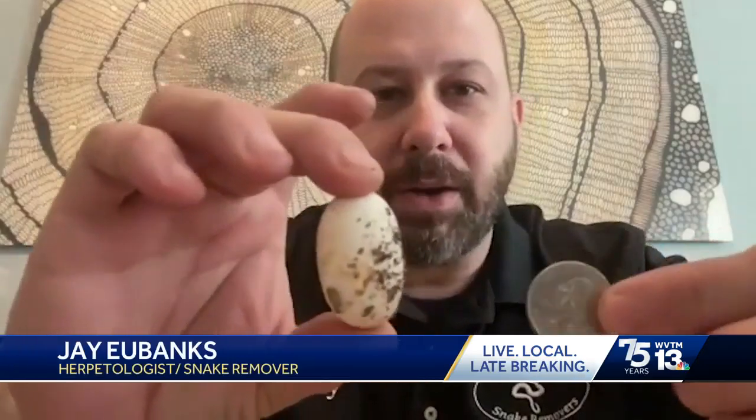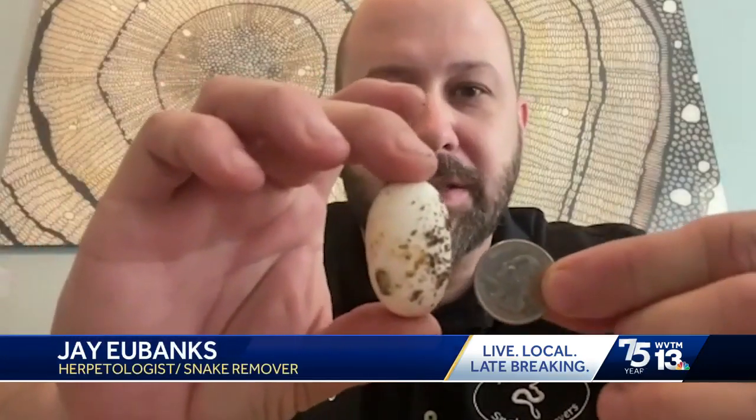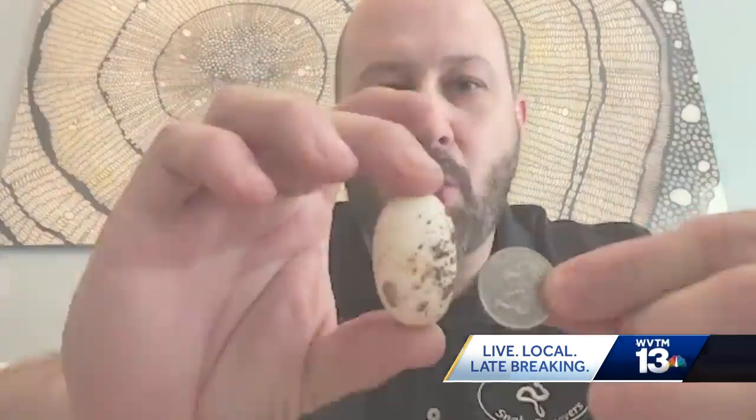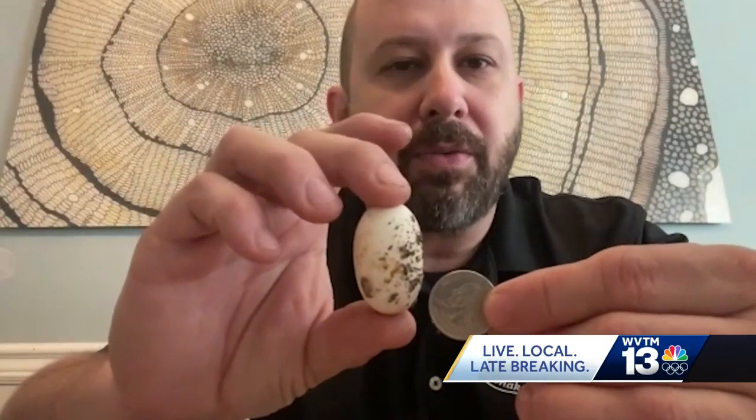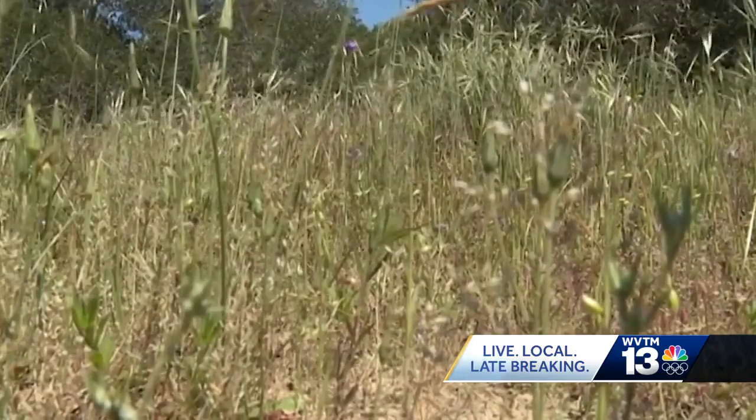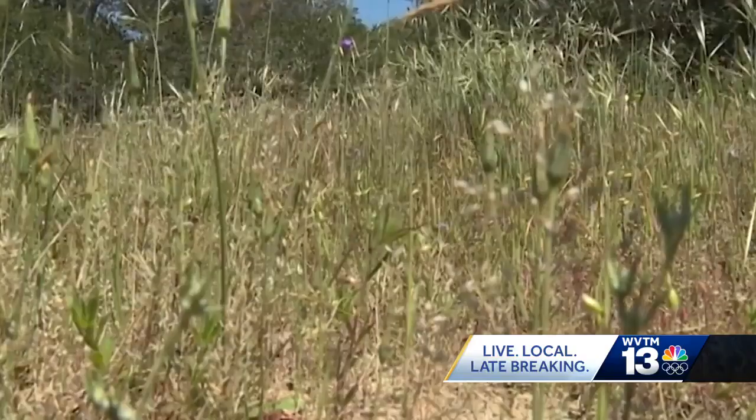This is an egg from a gray rat snake, which is one of our most common native snakes. It's about twice as large as a quarter — basically a little bit larger than a large grape for reference size. They're actually very similar in size to a lot of our native turtle eggs as well. But when it comes to lizard eggs, Eubanks says they're usually much smaller.